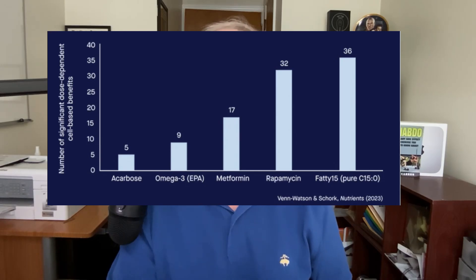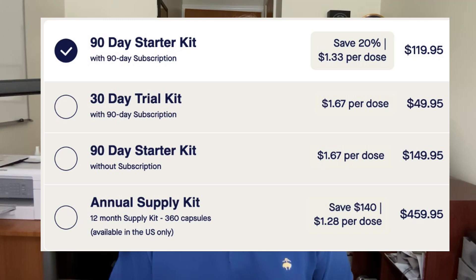They even compare its anti-aging benefits to those of metformin and rapamycin. With all those benefits, no wonder Fatty 15 is a rather pricey supplement, clocking in at about $50 per bottle. And if you decide to try it for yourself, take notice that all price options also come with a subscription.